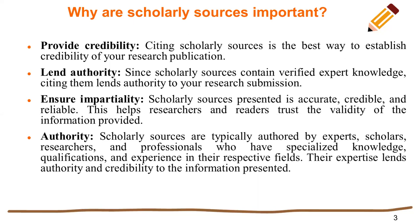Authority. Scholarly resources are typically authored by experts, scholars, researchers, and professionals who have specialized knowledge, qualifications, and experience in their respective fields. Their expertise lends authority and credibility to the information presented.